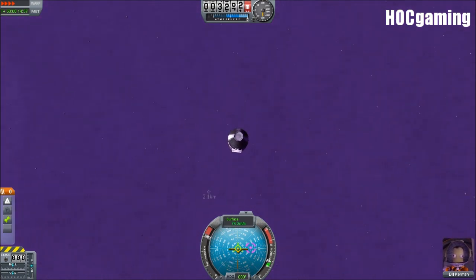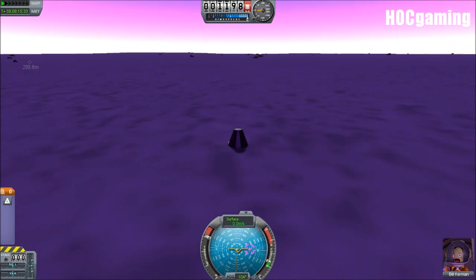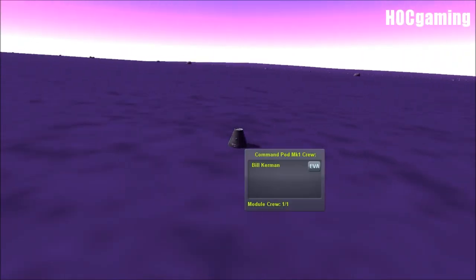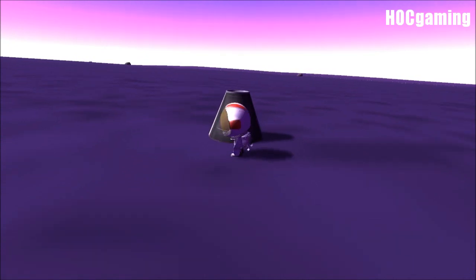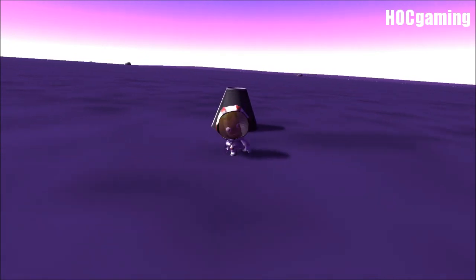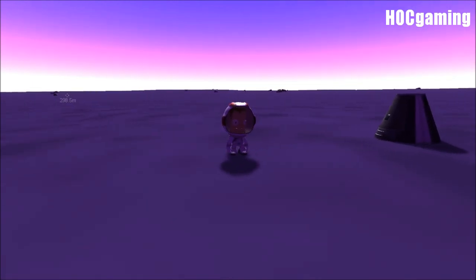Now, luckily for Bill Kerman, there's actually a very high chance that he'll survive this. The atmosphere is so thick that it slows him down enough for his fuel tanks to act as a cushion for him. This proves that we're going to have to design something very ingenious to be able to bring a man back from EVE.